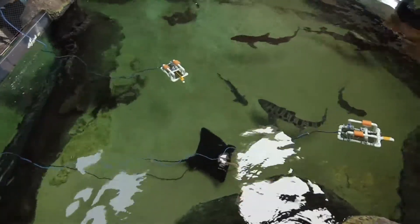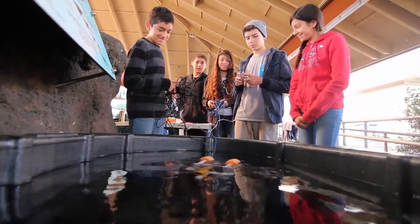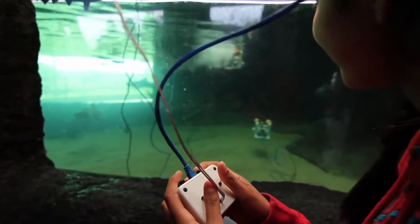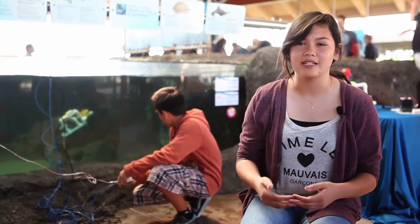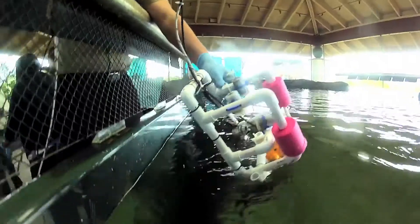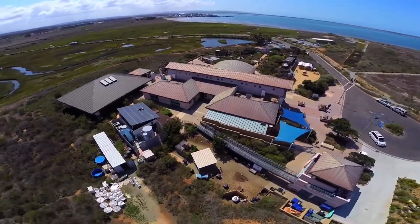I'm glad I had the experience to come here, because I never would have thought I would have done this before. Since it's like hands-on learning, you get to actually see how it works — you don't have to just read it — and you understand it more because you're actually doing it. This program is just one example of the type of learning that happens at the Living Coast Discovery Center on a daily basis.